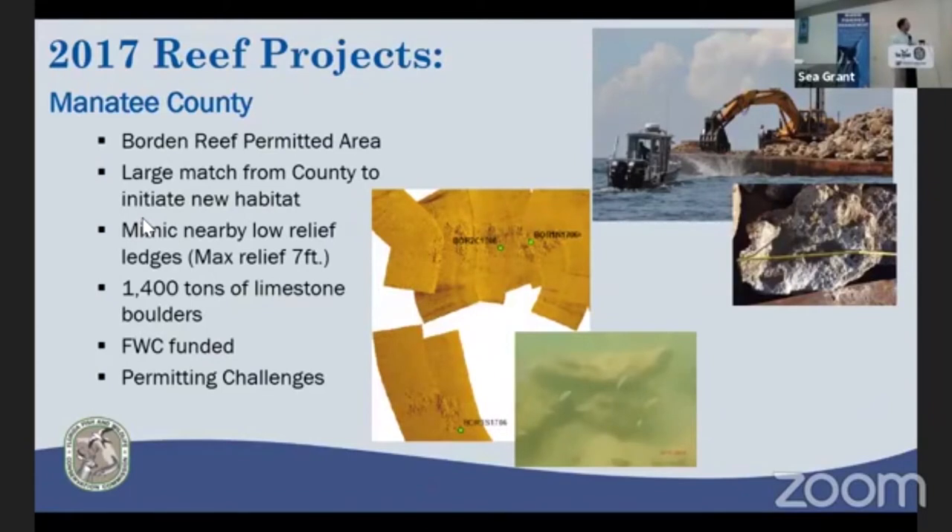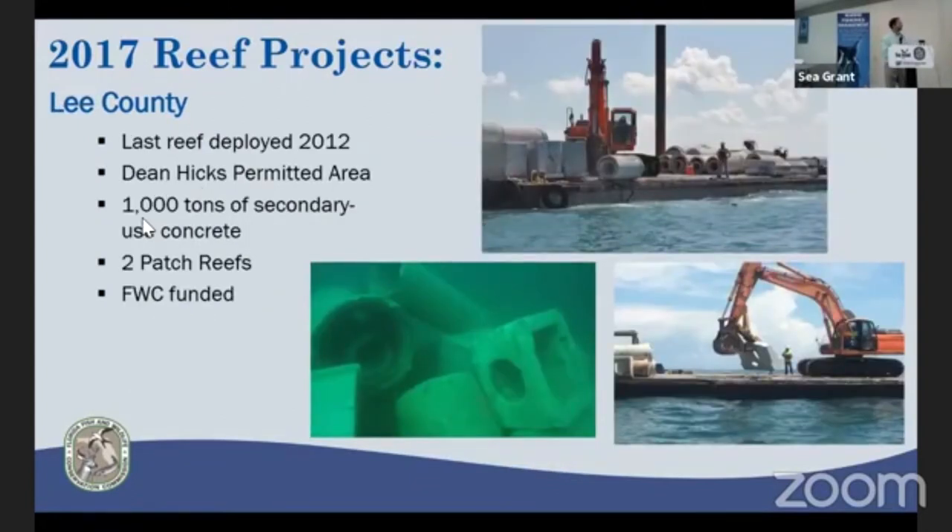Manatee County deployed 1,400 tons of limestone materials. Side scan sonar imagery from their transom-mounted Humminbird unit was very helpful to document the footprint immediately after deployment. They did have some permitting challenges — some material had a dark color, and the Army Corps regulatory reviewer had questions, causing delays. The lesson learned was improved communication with regulatory staff about material type and boulder size. Lee County's last deployment was in 2012, so they were pleased to get 1,000 tons of material out in two patch reefs.